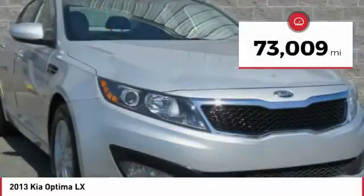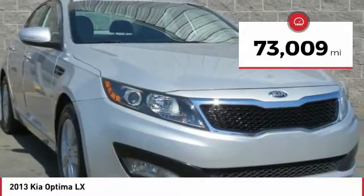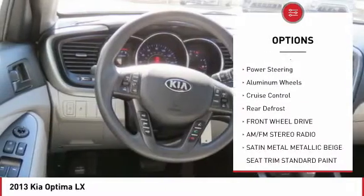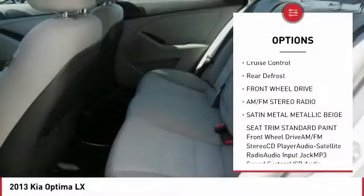This vehicle has less than 75,000 miles. Some of this vehicle's great options include anti-lock braking system, traction control, and Bluetooth wireless data link for hands-free phone.